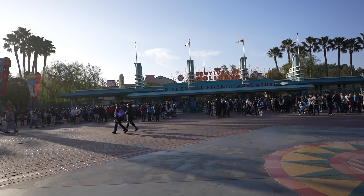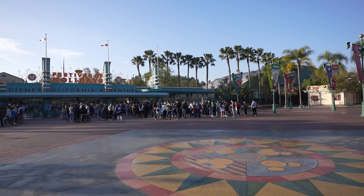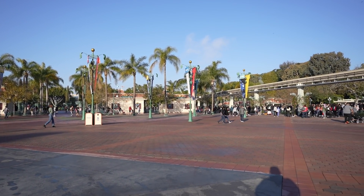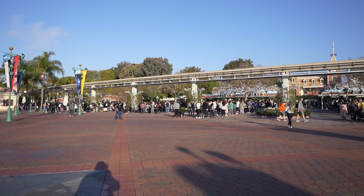Hey guys, welcome to my video! Today we're going to be doing a video in Downtown Disney. As some of you may have guessed, I'm in the Esplanade right now and I'm about to make my way to Downtown Disney. But before I do, I just wanted to show you guys the lines this morning to get into the parks — they're not that bad, but today's probably the busiest day of the week.